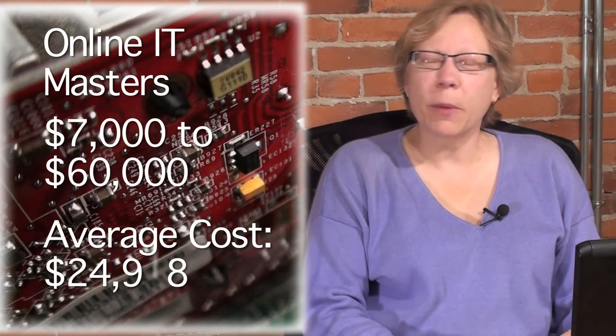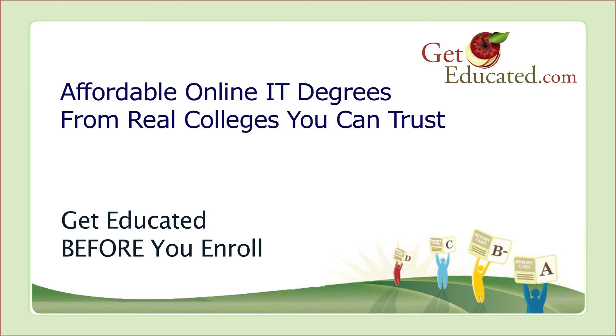An online IT master's degree can cost as little as $7,000 or as much as $60,000. The average cost is about $25,000. GetEducated.com — affordable online IT degrees from real colleges you can trust. Get educated before you enroll.